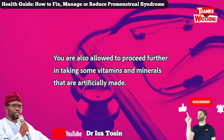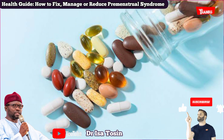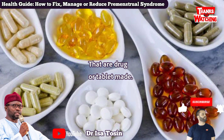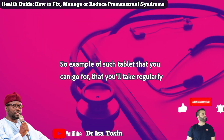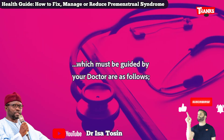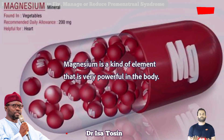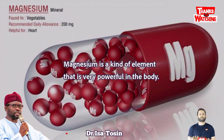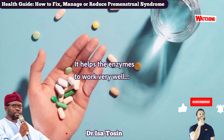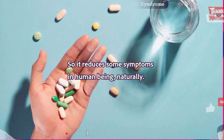You are also allowed to take some vitamins and minerals that are artificially made — in drug or tablet form. These must be guided by your doctor. Number one: magnesium. Magnesium is a very powerful element in the body. It helps enzymes to work very well and reduces some symptoms naturally.